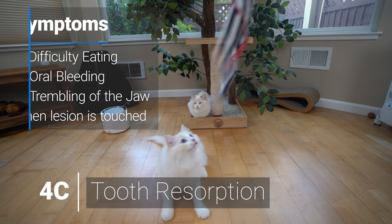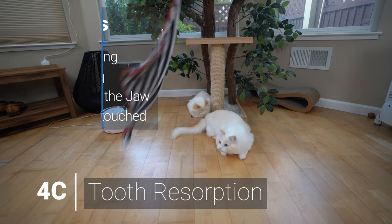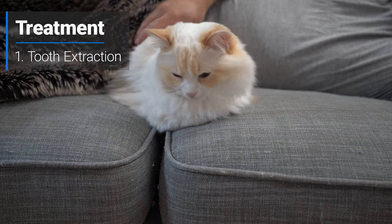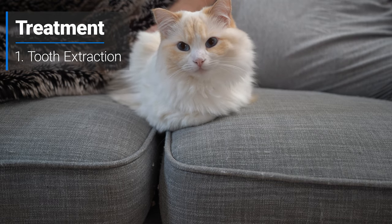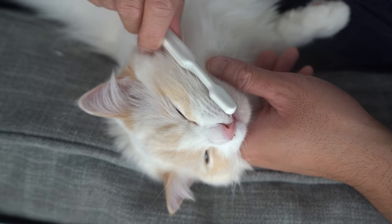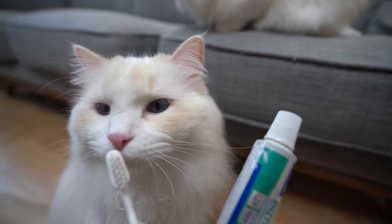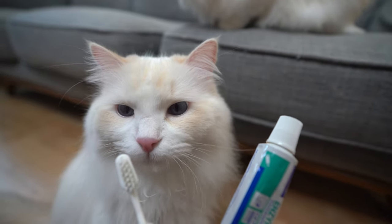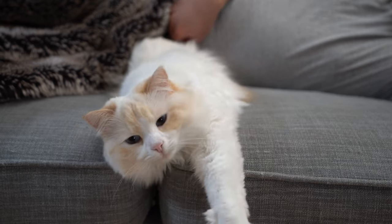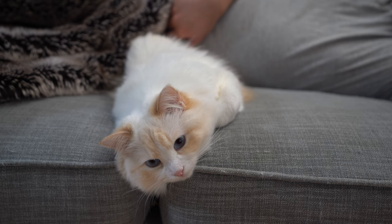Tooth resorption is the progressive destruction of the crown or root of the tooth that results in holes in affected teeth. Once the sensitive parts of the tooth are exposed, it becomes intensely painful and tooth extraction is the only humane option. The best way to prevent all dental disease is to remove plaque and tartar buildup by brushing your cat's teeth daily. I brush Timo and Arya's teeth daily, but it can be a struggle — it usually involves me chasing Arya around the house. If you're interested in learning more about how to brush your cat's teeth, I'll link the video in the description below.